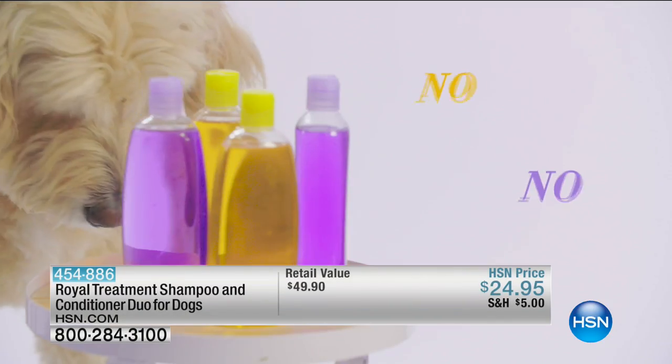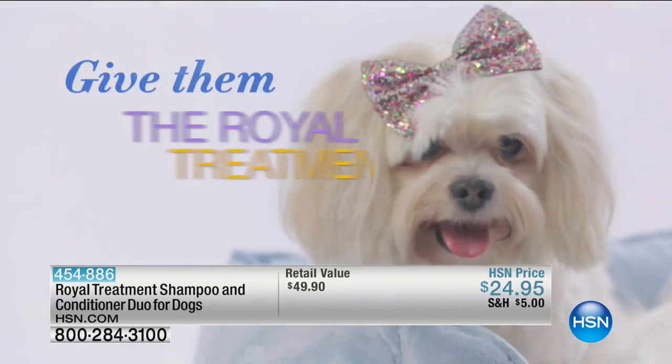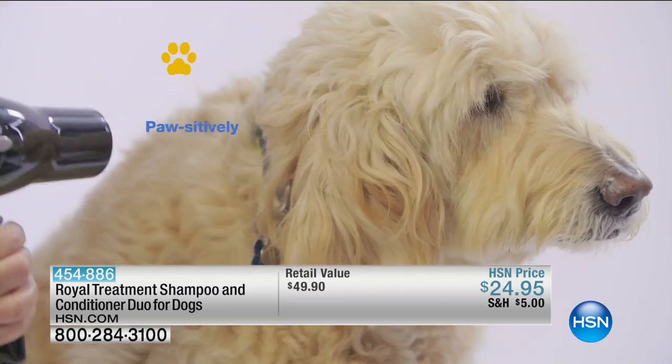No wonder they hate bath time. That won't do. Treat your special canine to a spa day with Royal Treatment instead. Made of organic ingredients that are safe and non-toxic, it's great for sensitive skin too.